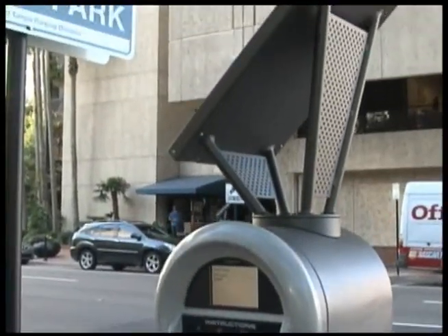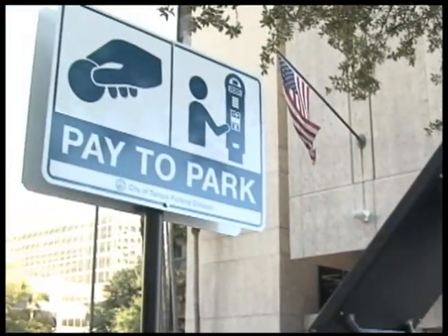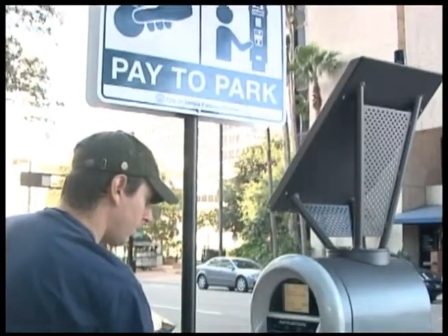New parking pay stations are located throughout downtown Tampa. The stand-alone solar-powered stations are convenient and easy to use.